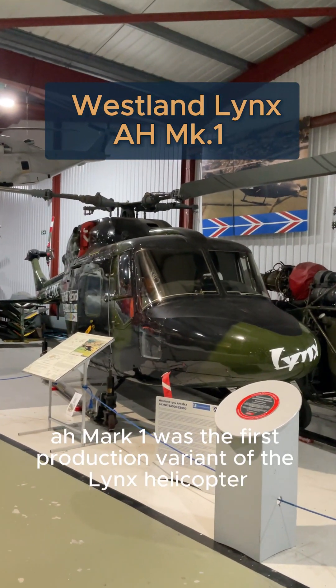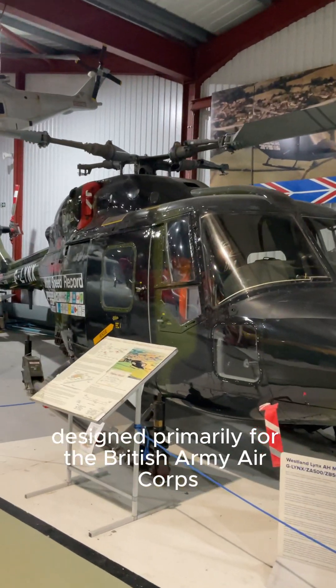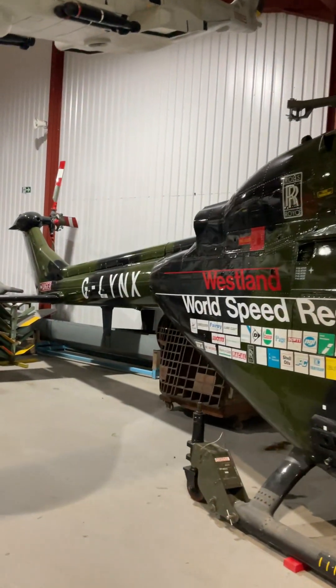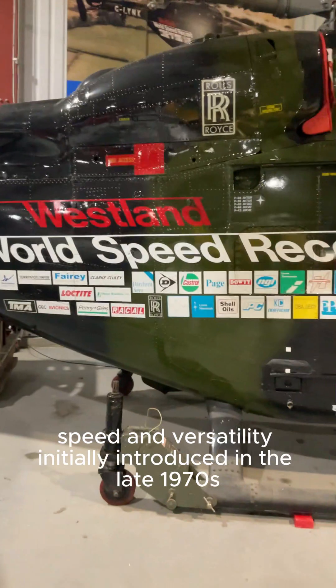The Westland Lynx AH Mark 1 was the first production variant of the Lynx helicopter, designed primarily for the British Army Air Corps as a battlefield utility and anti-tank helicopter. Developed by Westland Helicopters, the Lynx was known for its agility, speed, and versatility.